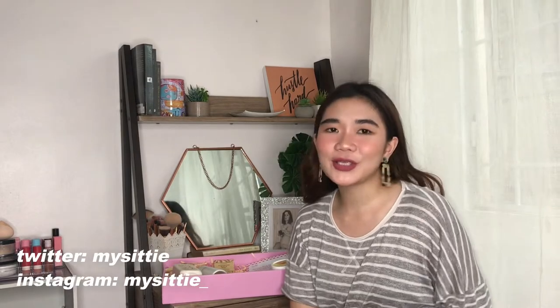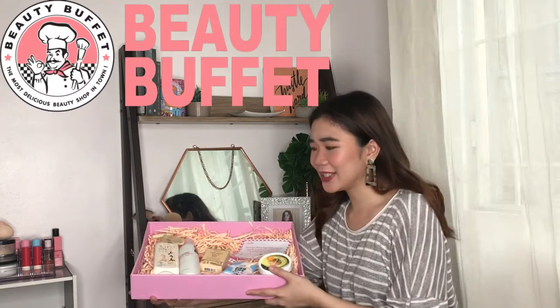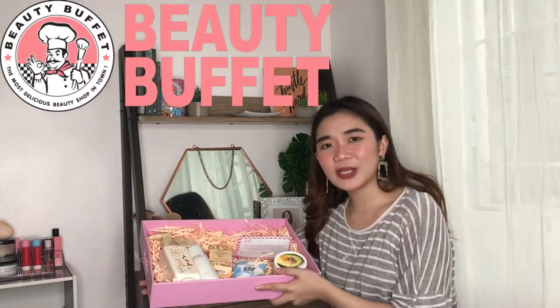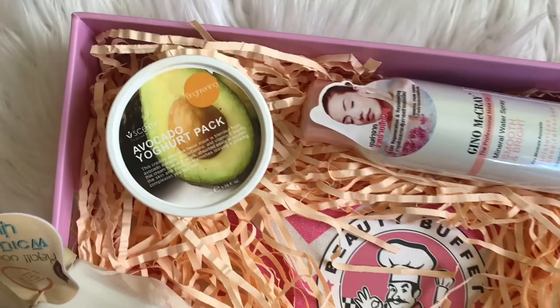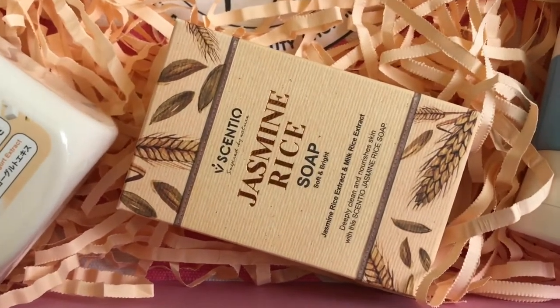Hey guys! Welcome back to my channel. Today's video is going to be a one brand review of Beauty Buffet. Beauty Buffet had been very generous and recently sent me this very pretty PR package. They call it their My Beauty Buffet Clutter and it has different products — sabon, face wash, mask, lotion, setting sprays. I'll make sure to go through everything. I tried these products so I have an opinion of each one of them.